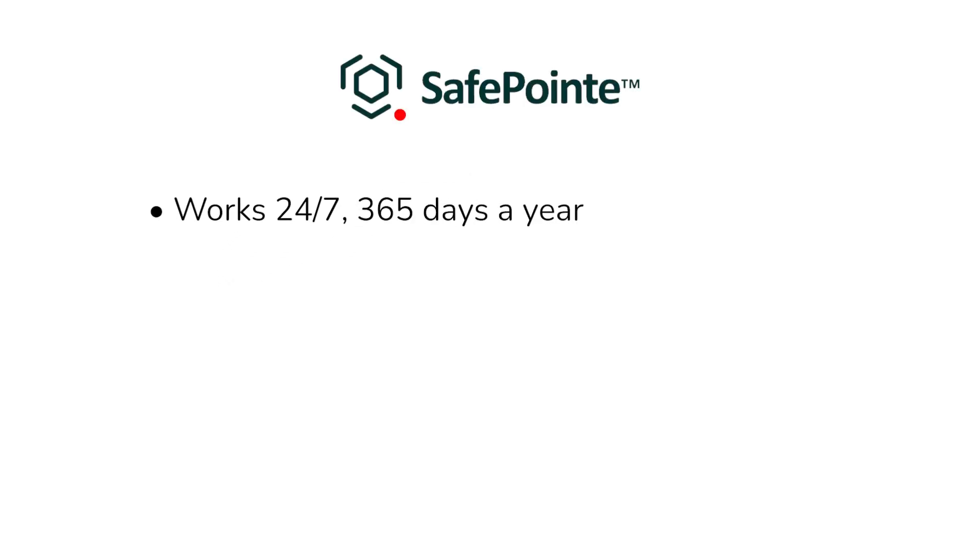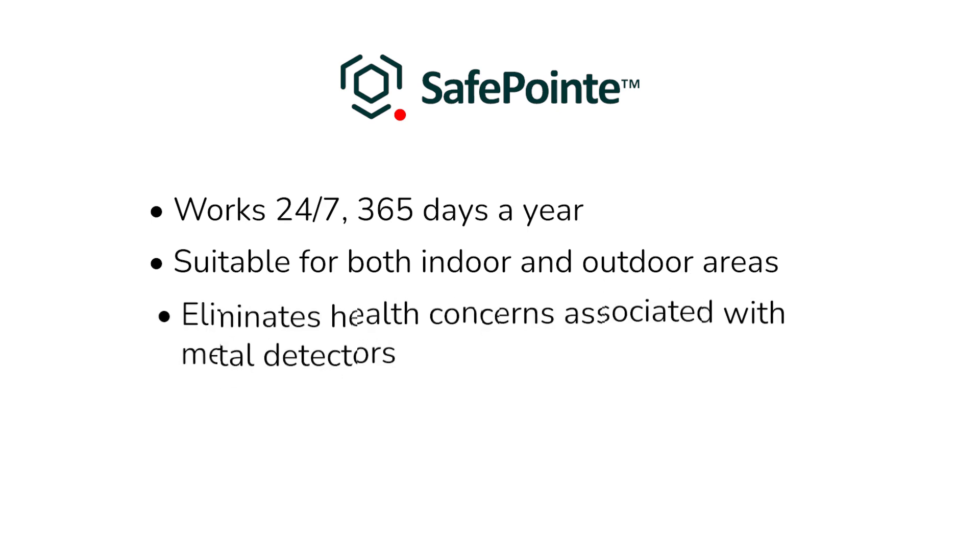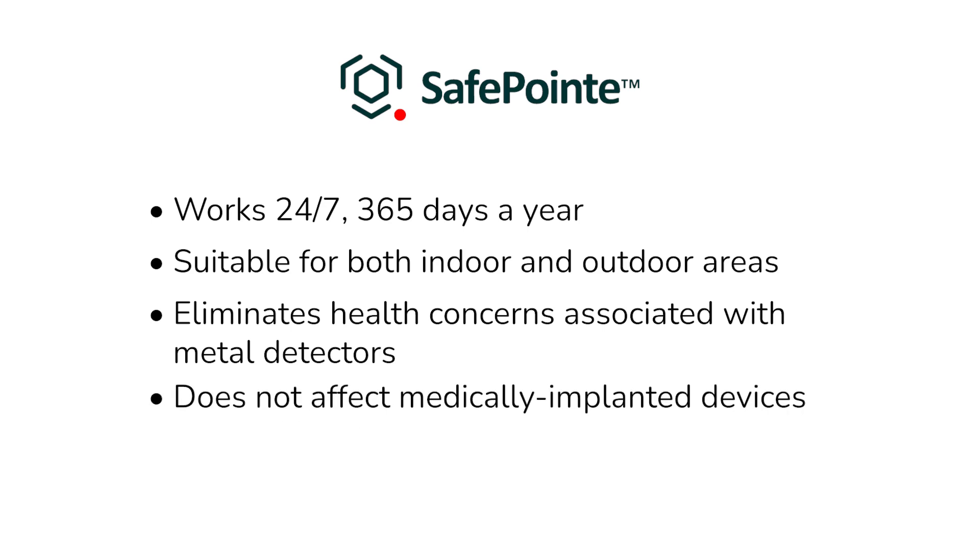It works 24/7, 365 days a year, and is suitable for both indoor and outdoor areas. Importantly, SafePoint also eliminates health concerns sometimes associated with metal detectors and does not affect medically implanted devices.